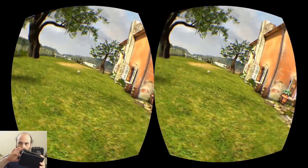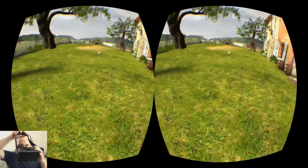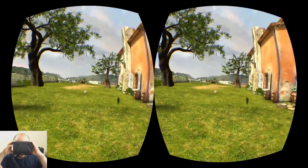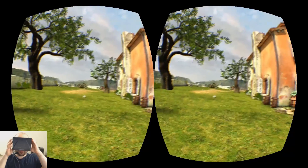So I'm going to go ahead and launch that. I'm just going to click on Tuscany, going to start it up. And we are running. Going to go ahead and put this on. And I am inside.